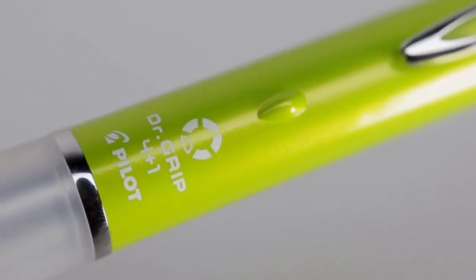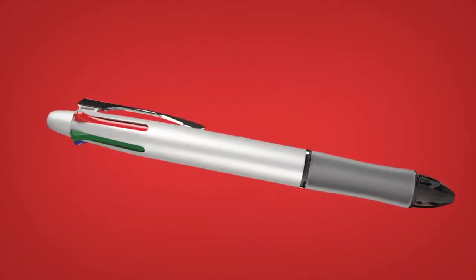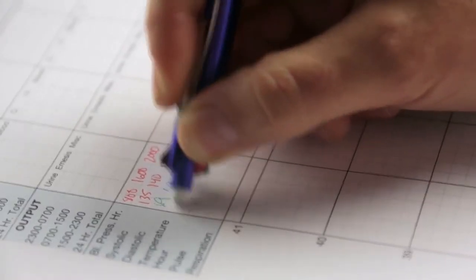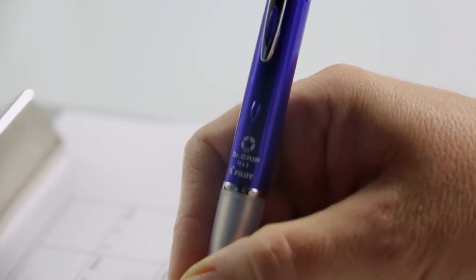Combining superior craftsmanship and a unique all-in-one design, Dr. Grip 4 Plus One offers four refillable ink colors, plus a mechanical pencil and eraser. So it's designed to conquer any writing challenge. That just might make this the only writing instrument you'll ever need.